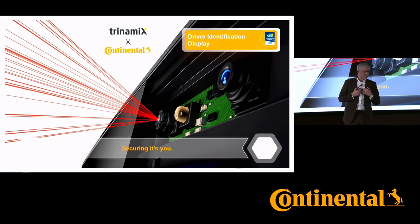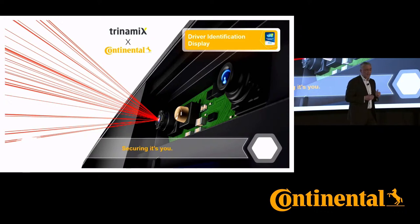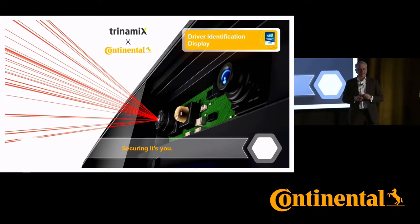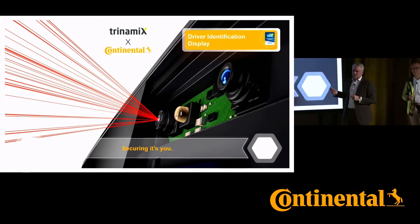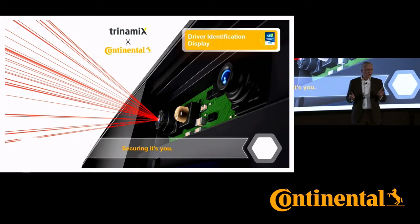We are very much convinced that we shape the future of mobility. I'm very proud, and we can be very proud as a team, to have also received the CES award for this driver identification display. This is the world of user experience.